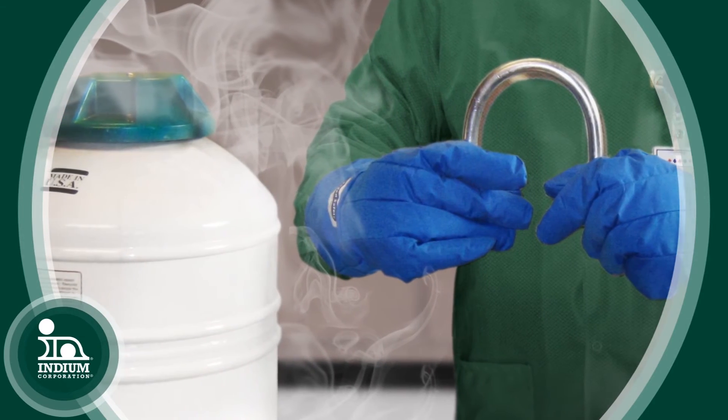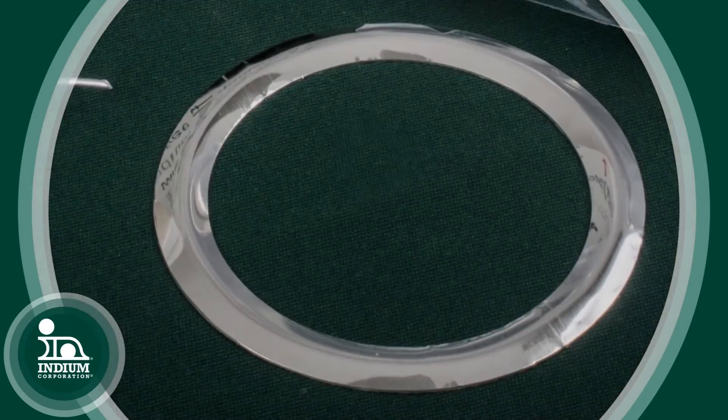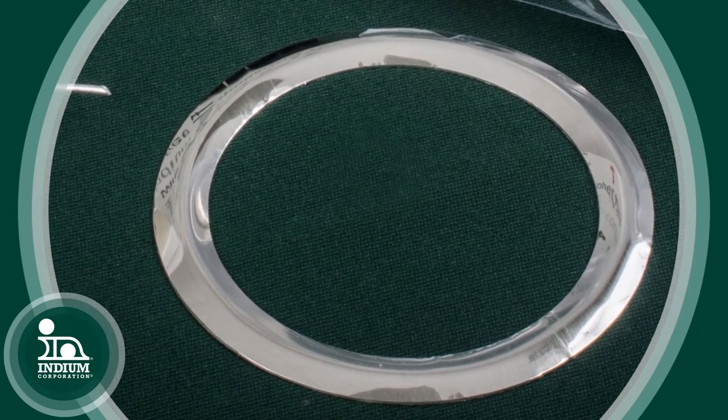Where does this recycled indium come from? There are some applications where indium remains available after the product is put in service. For example, in a cryogenic sealing application, the indium is used to seal something in a very harsh environment, and if the equipment has to be repaired, they take the seal off, scrape it off, and that indium can be recycled while a new indium seal is put into place.